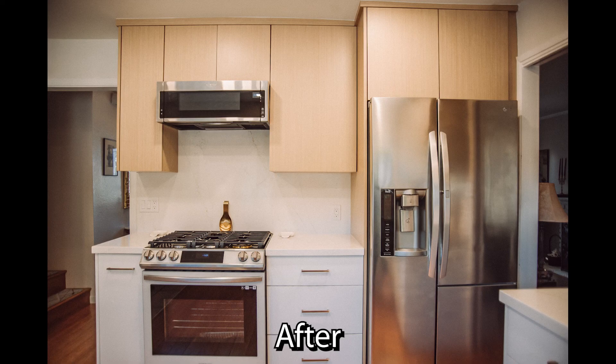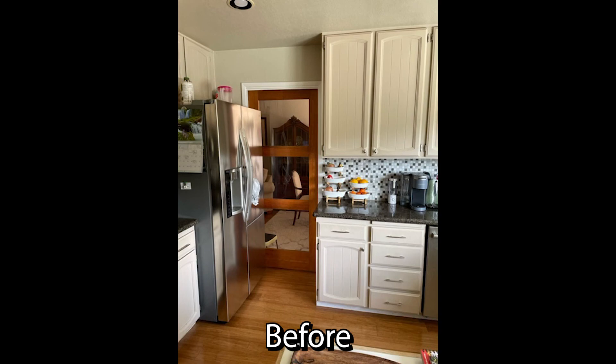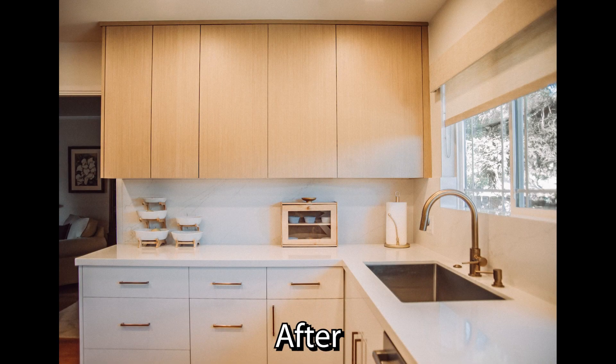We got a new gas stove, replacing an electric stove. Notice the refrigerator was tucked and blocking the door — we corrected that by moving it back to allow room for the door.